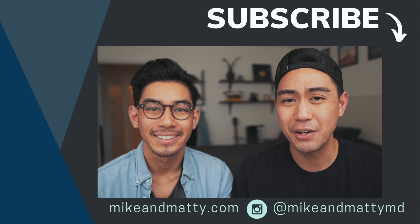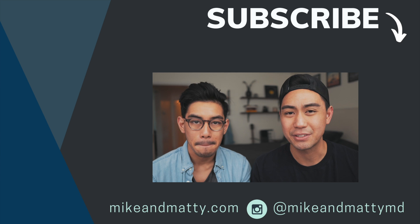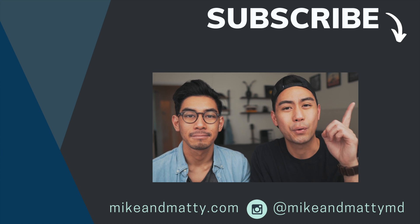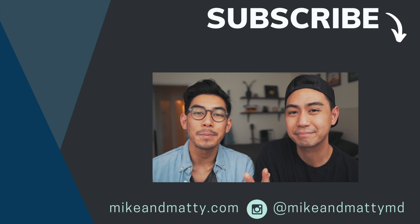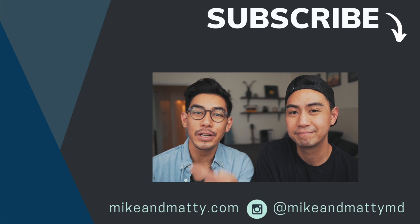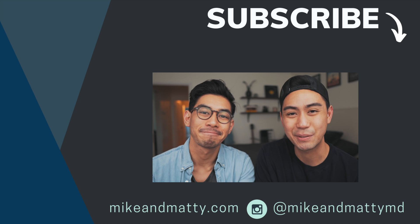I hope you enjoyed that video. Give it a thumbs up because it really helps us out. If you want to see more, click the subscribe button or check out our website and Instagram — links in the description below. Check out these other videos too — we think you might enjoy them. We'll see you next time.